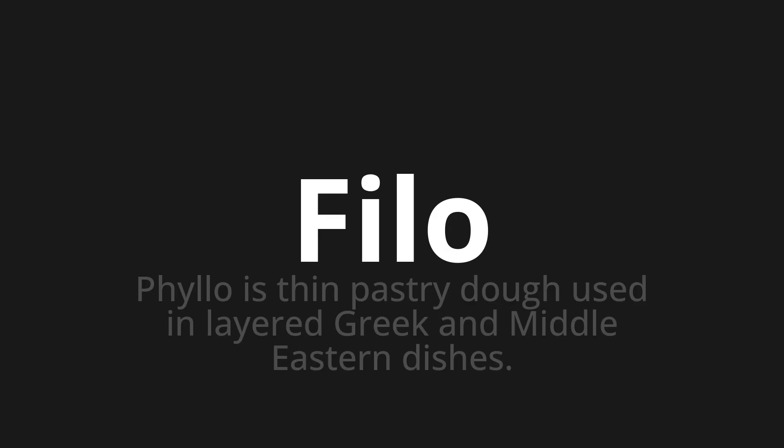Welcome to this pronunciation video. Today, we will be focusing on a new word that you might find challenging or intriguing. So, let's dive into today's word: phyllo, which means phyllo is thin pastry dough used in layered Greek and Middle Eastern dishes.